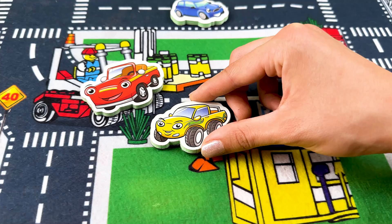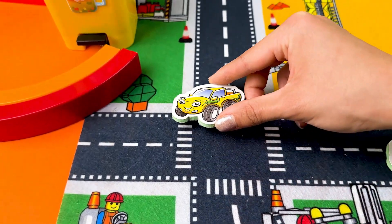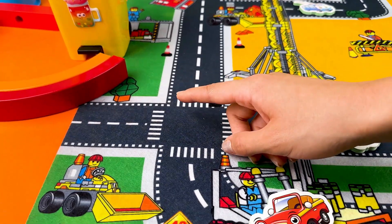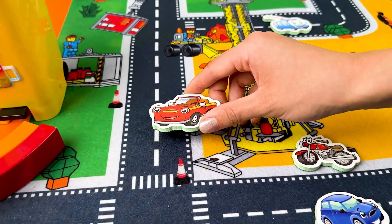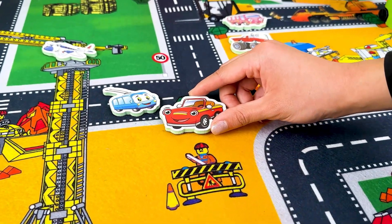Yes, the yellow one! Beep beep, stop! Because it's a red car. Now let's find the red container on the road rug and match it.